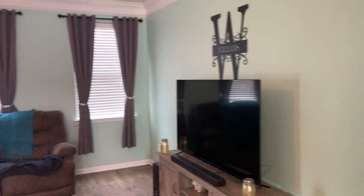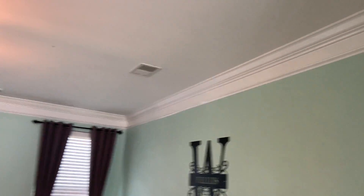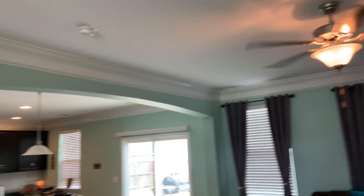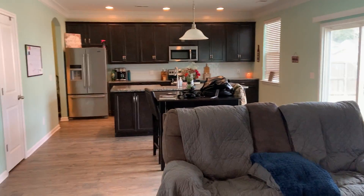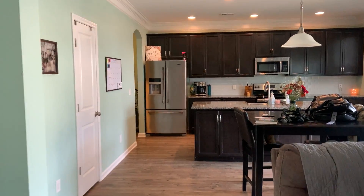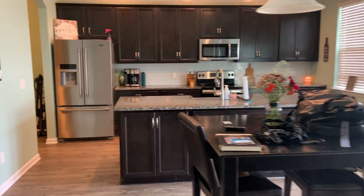Then you've got your living area right here. It's got some nice crown molding at the top — all downstairs has crown molding. Pretty. So this is the living area, opens up to the eating area and kitchen.